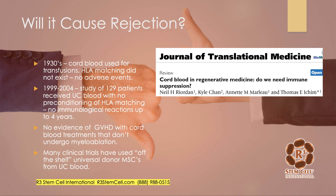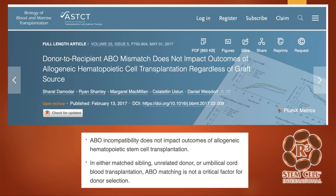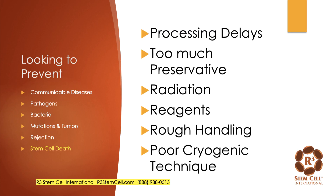Here's another paper on the impact of graft-recipient ABO compatibility. In 270 patients, they didn't even check for ABO status, and it didn't impact outcomes at all — no rejection. One last study: donor-to-recipient ABO mismatch does not impact outcomes of allogeneic hematopoietic stem cell transplantation. ABO matching is not a critical factor because no rejection is seen.